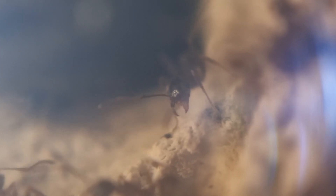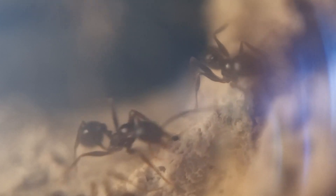Once they drag their food inside, they begin processing it by chopping it down into bite-sized pieces. They have exquisite jaws, and are really impressive up close. Once they have their small chunks, they take it to the brood chamber.